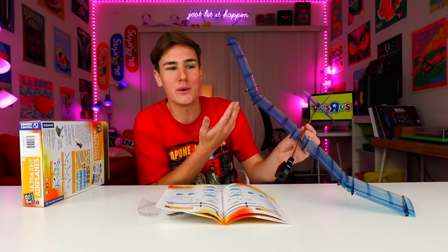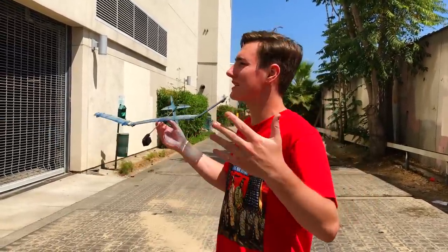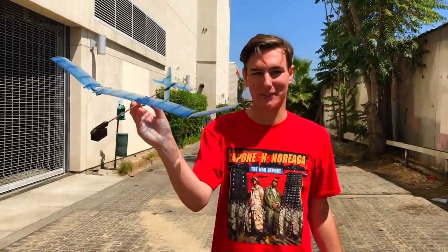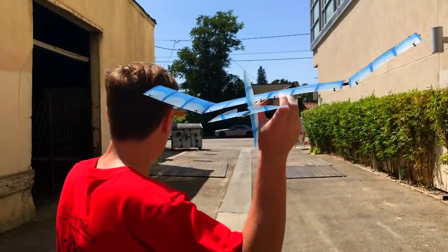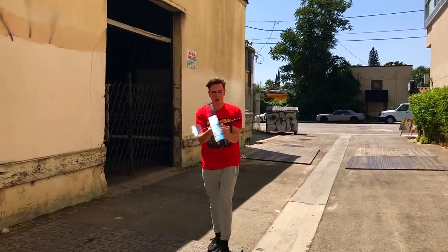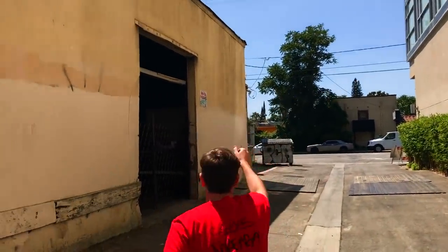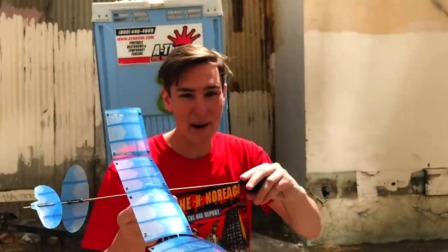I'm gonna go test it outside. I don't think I'll be able to do it in here — I'll just hit the wall. I'm outside right now getting ready to test this. Just remember, I'm a YouTuber, not an aerospace engineer. Let's fly — here we go, first test flight! Not bad. It says if it flies up too fast, adjust the wing and move it back. So I'm moving it back — it just doesn't feel right, it doesn't look balanced. It seems like it's a little too long. I followed the instructions on how to build it.